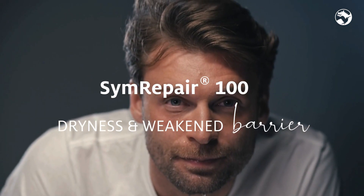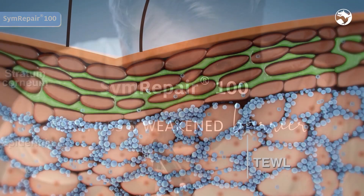Simrepair 100. Shaving is an aggressive condition for the skin, leading to different symptoms.